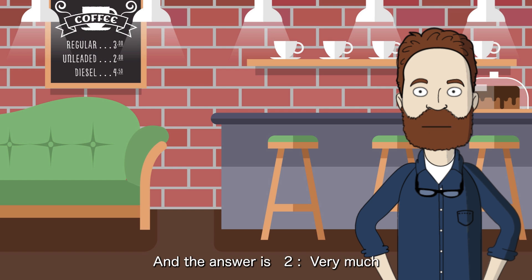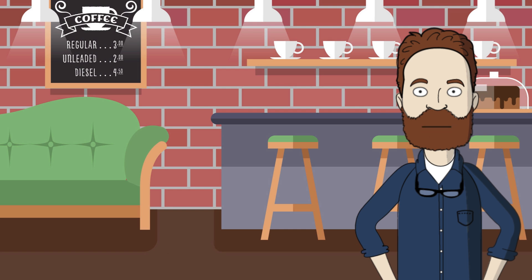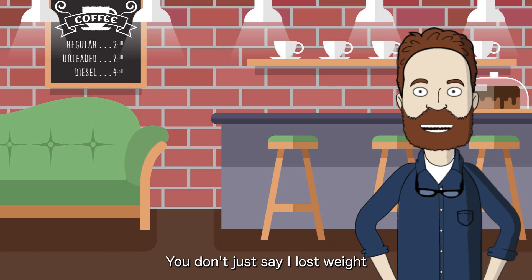And the answer is 2 — very much. 'Significantly' means something has changed or is different in a big way. Now, let's think about the image and feeling of 'significantly.' Imagine you're on a diet and you lose a lot of weight. You don't just say, 'I lost weight.' You say, 'I lost weight significantly.' It shows a big, important change. Got it?